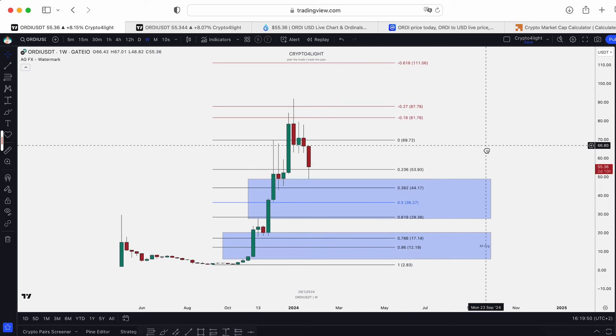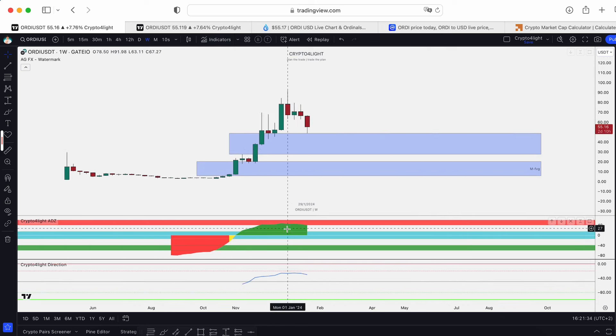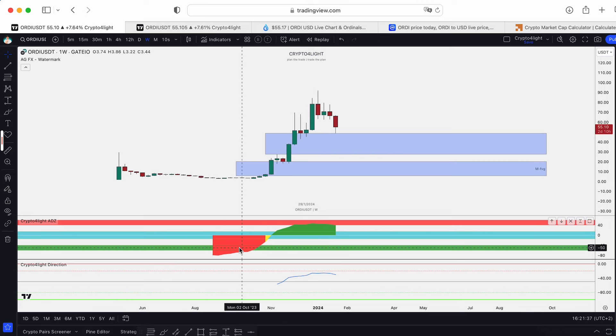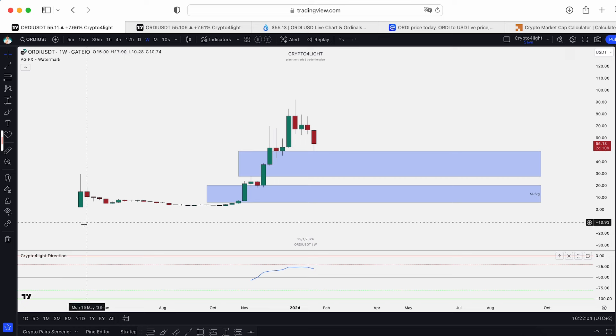Now let's look at my custom indicator set — what the whales did over this entire period and what they're doing now. The ADZ direction indicator shows we're in distribution during this entire same period. Congratulations to everyone using this — you could track that we were in a crazy accumulation stage from the listing at $1.90 to $29 per coin. Now we're in distribution on the weekly time frame. We didn't see a confirmed sell signal on the direction indicator, but it's not an accumulation time — so it would be good to see a correction.